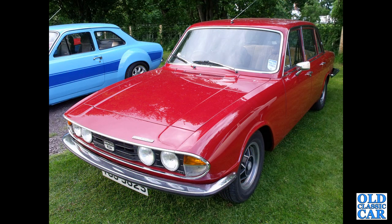A very smart 2500S here in bright red with alloy wheels — a great regular-use car, one of those would be.